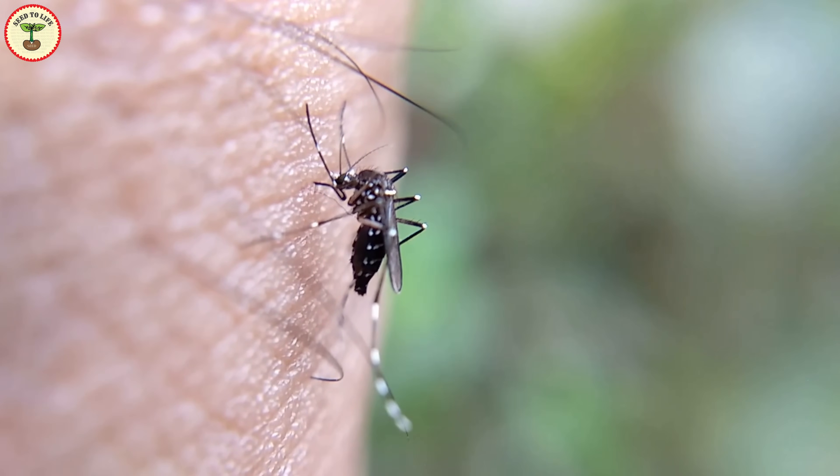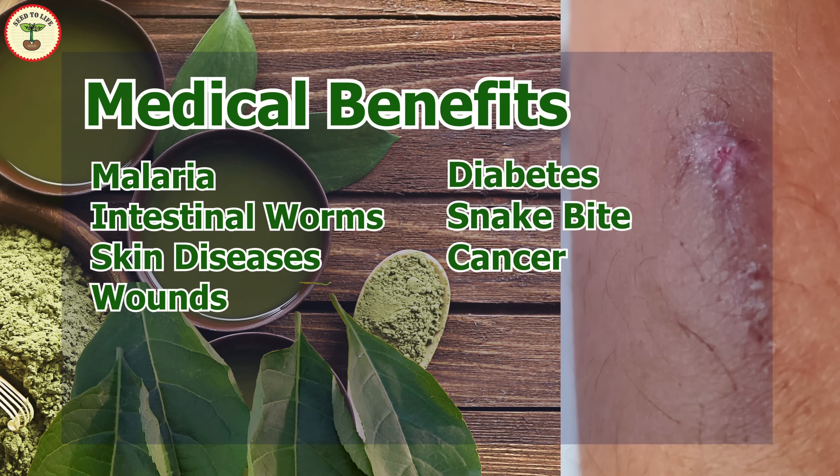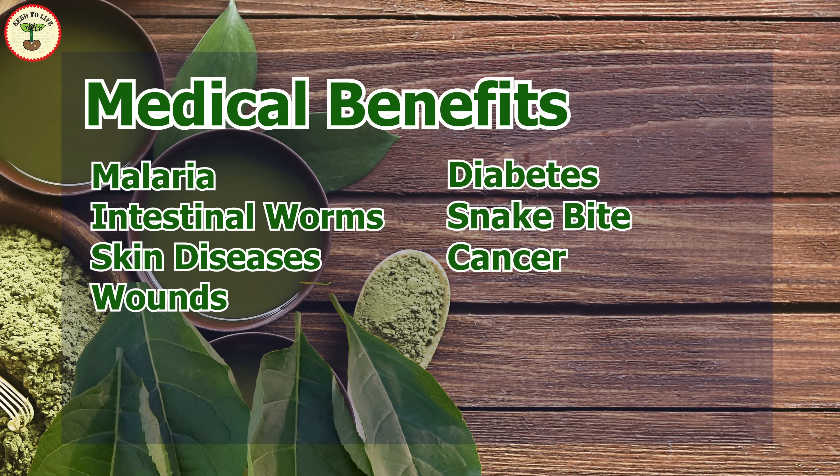The plant is used as a natural medicine for treating malaria. The leaves are believed to be useful in treating various infections and sores. The plant is also believed to be effective against diabetes, snake bite, and cancer.